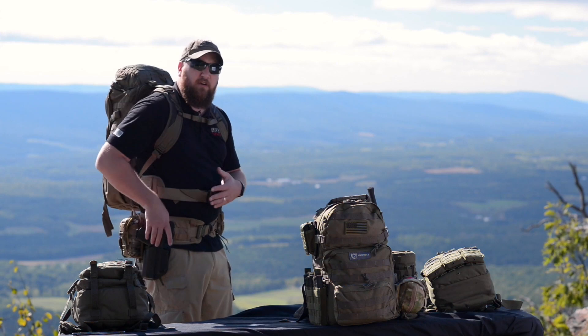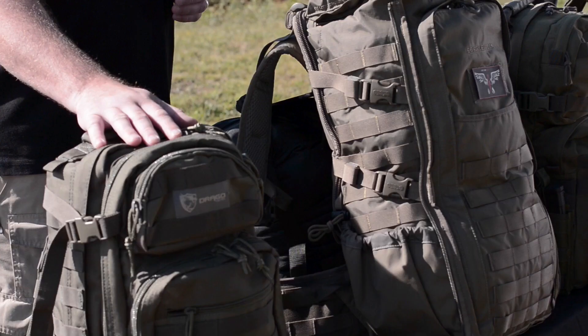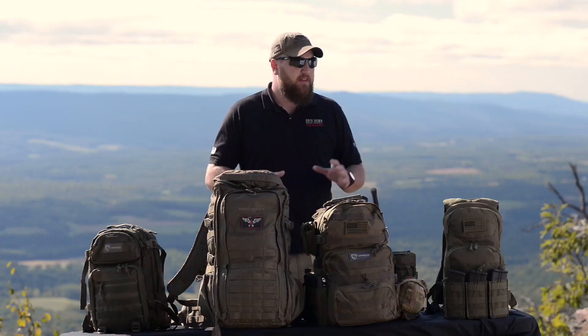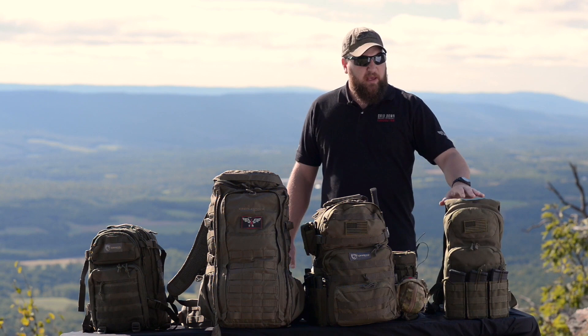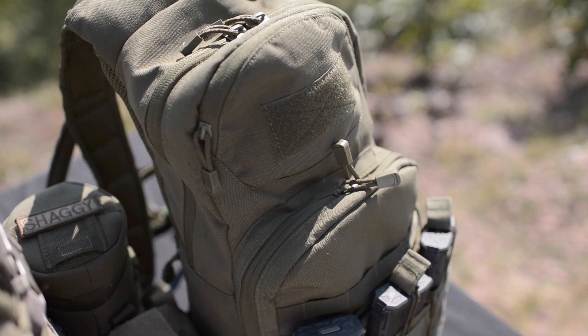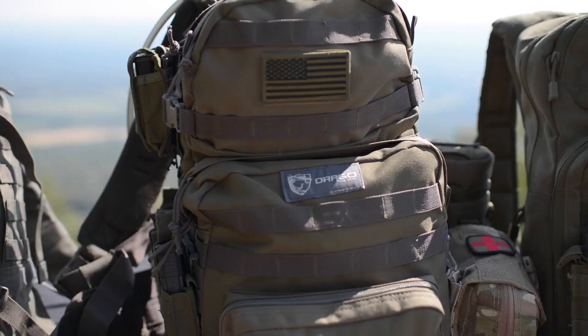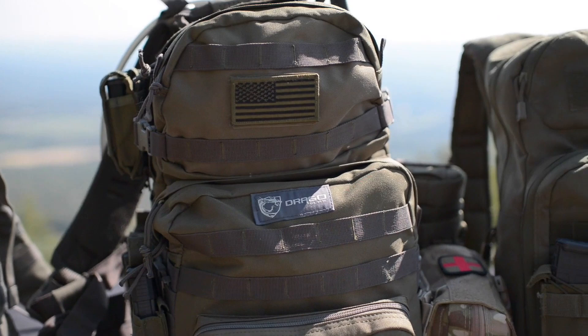These are my personal recommendations for the various bug out bags. For a get home bag you don't need anything large — you can use just about any knapsack or backpack you have at home. My personal get home bag is the Drago Scout Pack, which will also act as my spouse's bug out bag once we leave. For the assault bag, which you'll carry a lot at your retreat and on patrol, I recommend the Condor Fuel Hydration Pack or a Camelback Mule — lightweight, lean, and mean. For your three or four day bug out bag, I recommend the Drago Assault Bag.